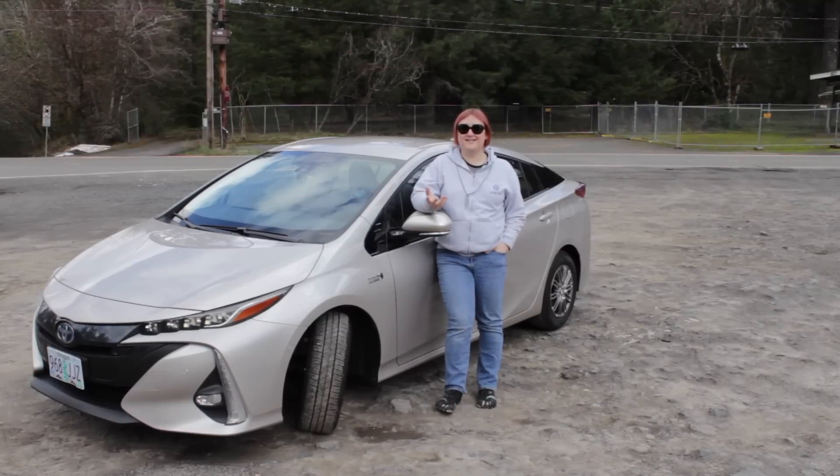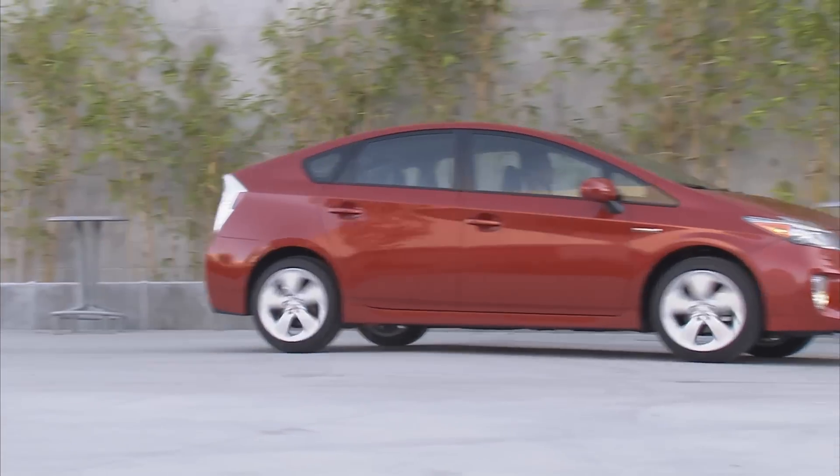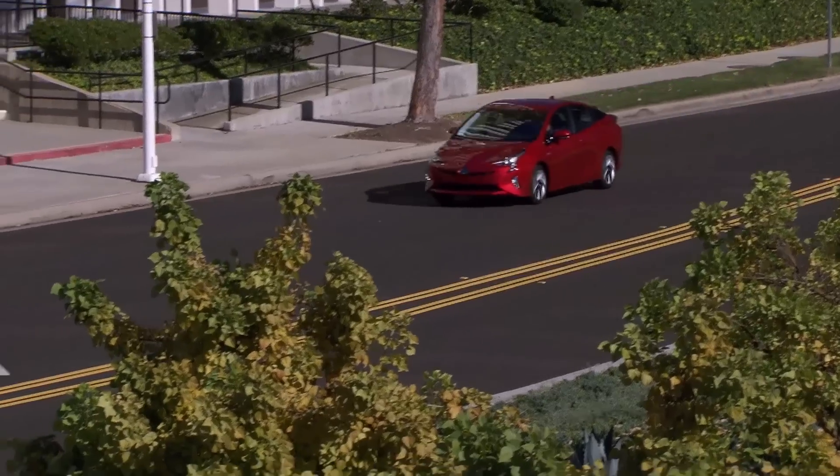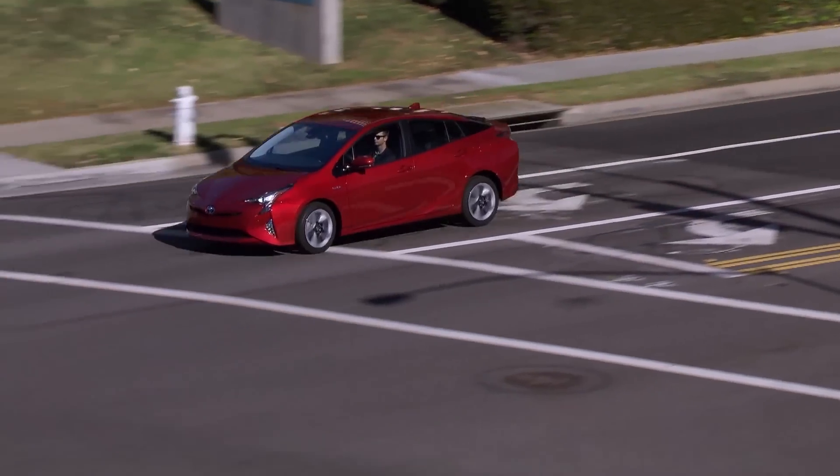Ever since the late 1990s, the name Toyota Prius has been synonymous with hybrid vehicle technology thanks to its range of hybrid vehicles. But while Toyota has been able to get the Prius hybrid right for decades, there's one thing that Toyota hasn't been able to get right: the plug-in hybrid.